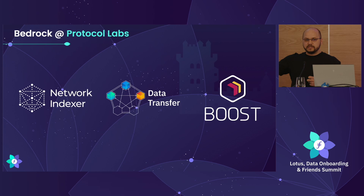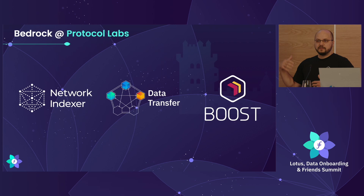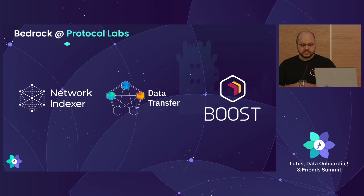What's the Bedrock team? Very quickly — if you care about finding data on the network, we operate network indexers and run a lot of this infrastructure. We partner with other people to do this. We work on data transfers, improving underlying reliability of existing transfer protocols and evolving those in the future. We've almost doubled success rates of online data transfer — still quite a bit to go, but we're continuing to improve. And then Boost, which I'll talk more about right now.